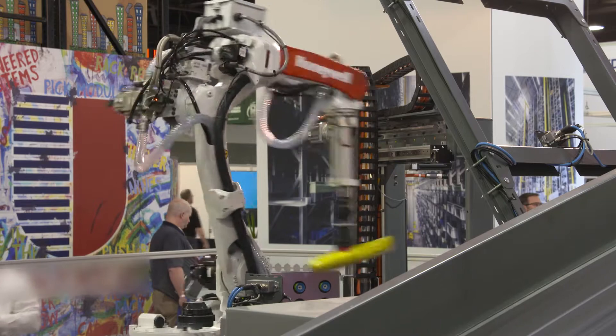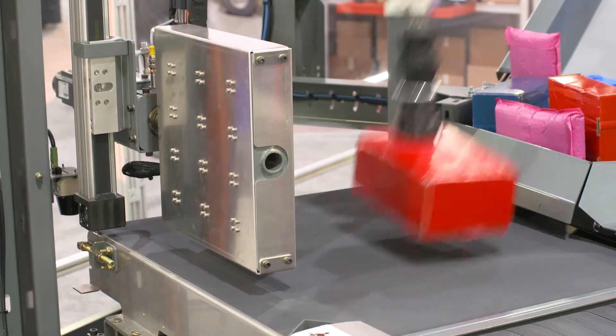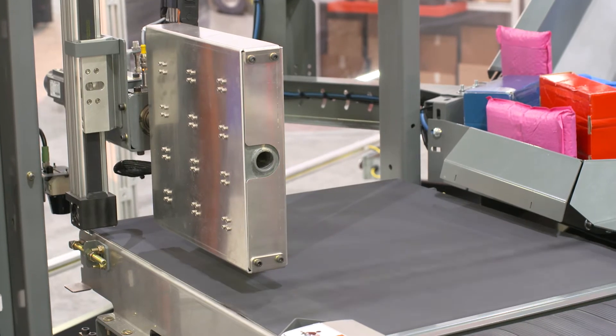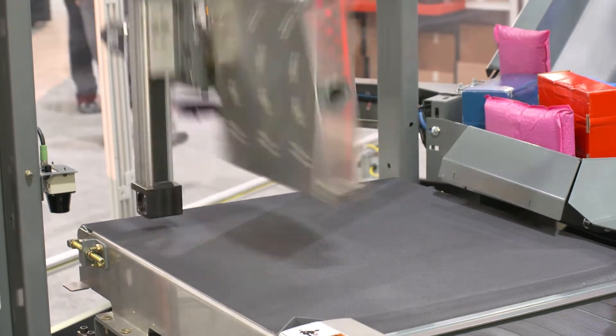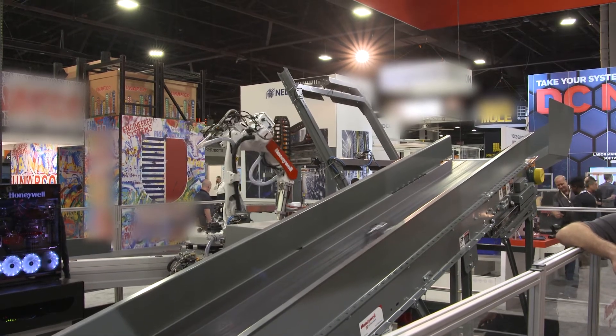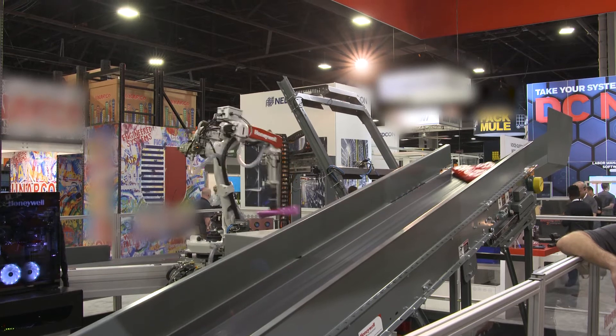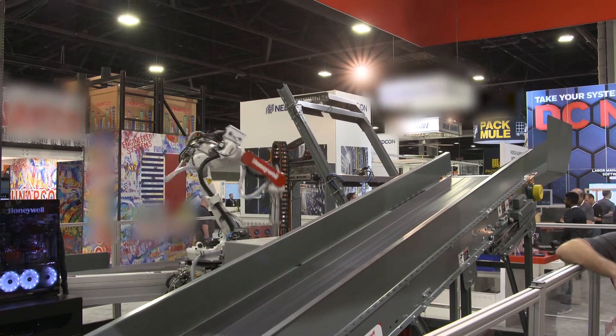Some of these packages are actually being flipped as they come off the collection point. If those items are not properly oriented — if the label is on the bottom facing down — the sortation systems have scanners on top of them. As items come by, they look for those labels. If they can't find those labels, they basically reject them and the process has to be done all over again.